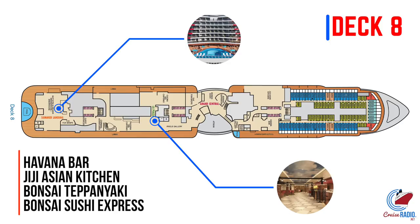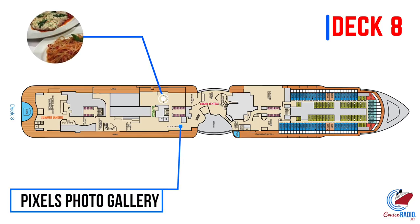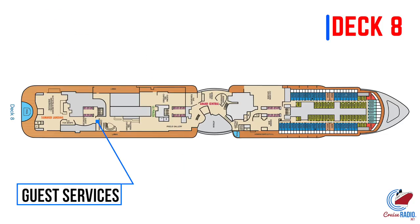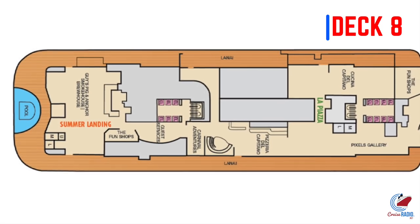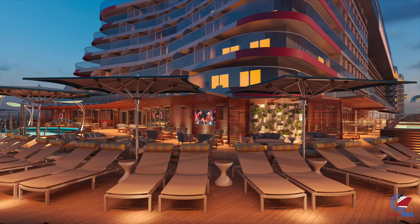Some of the most popular restaurants are going to be on deck number eight, including Gigi's Asian Kitchen, Banzai Sushi Express, and Banzai Teppanyaki. Heading further aft, we'll enter La Piazza, where you'll find Cucina del Capitano and Pizzeria del Capitano — that's their 24-hour pizza. Pixels Photo Gallery is also here, as well as the shore excursion and guest services desk, which is interesting to have towards the back of the ship since normally guest services is midship. At the very back of deck eight, you'll find Summer Landing, featuring an expanded Guy's Pig & Anchor Smokehouse Brewhouse, lots of outdoor seating, a pool at the very back, and killer views close to the water.